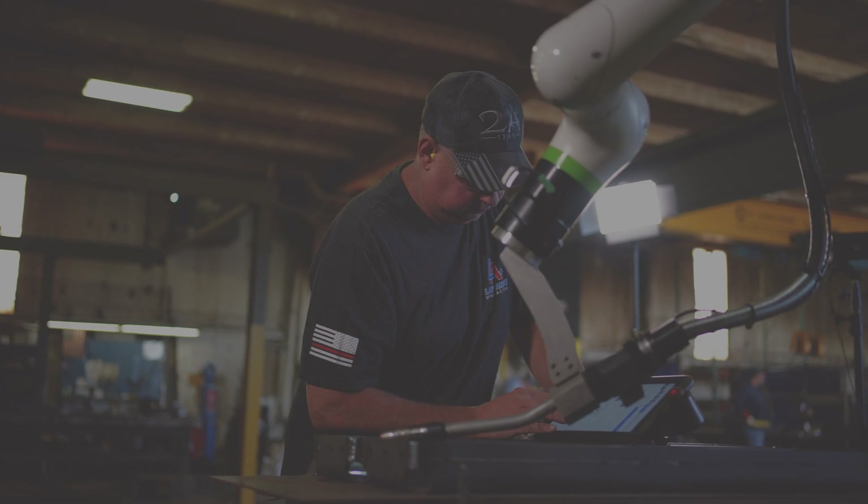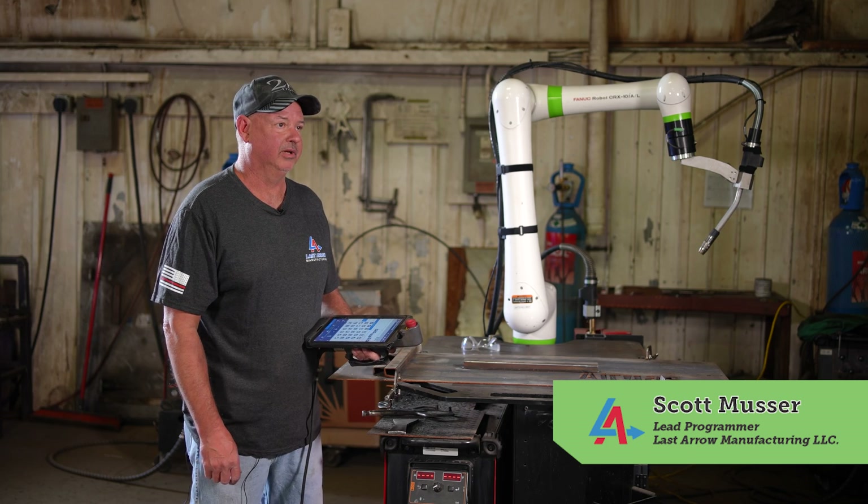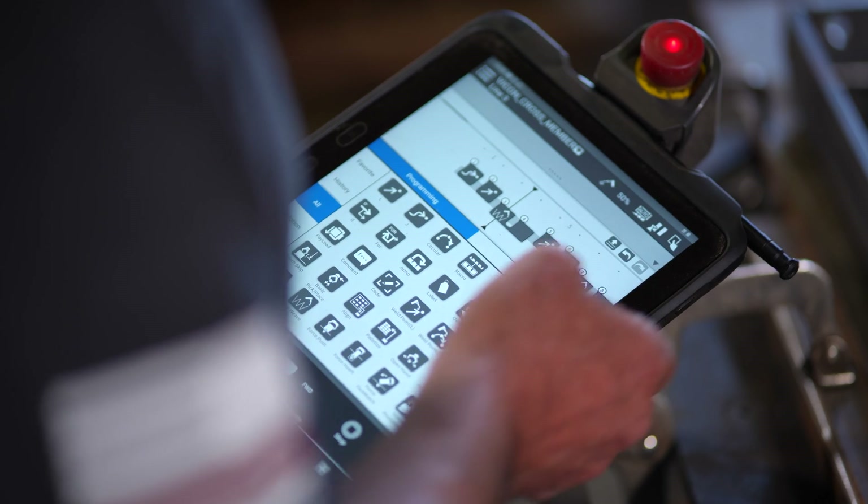They're very user-friendly. It's the easiest programming I've ever done. I've got over 20 years of experience in robotic programming, and this is the most user-friendly tablet I've ever used.